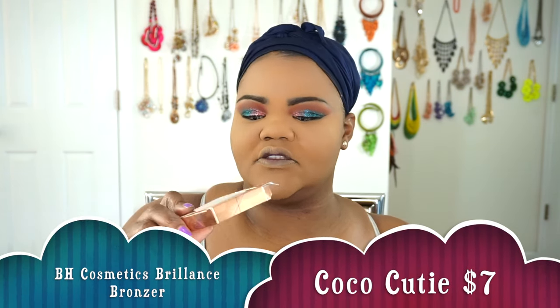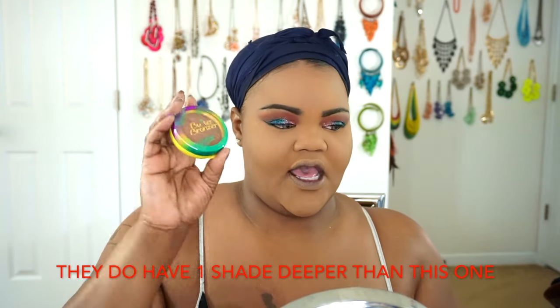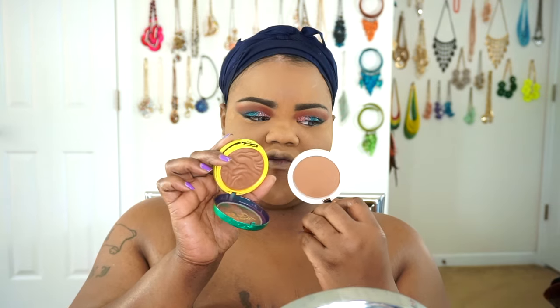Now here comes the battle of the bronzers. I've already had this in a lighter shade but I went ahead and got a deeper shade. This is the Brilliance Bronzer by BH Cosmetics in the shade Coco Cutie — here's what it looks like and what it looks like on the inside. I also picked up the new Physicians Formula Butter Bronzer in their deeper shade, Endless Summer. It smells so good — like summertime. Now looking at both bronzers, this one is going to be a little more red and warm-toned, while this one is a little more neutral, but they both have that redness.